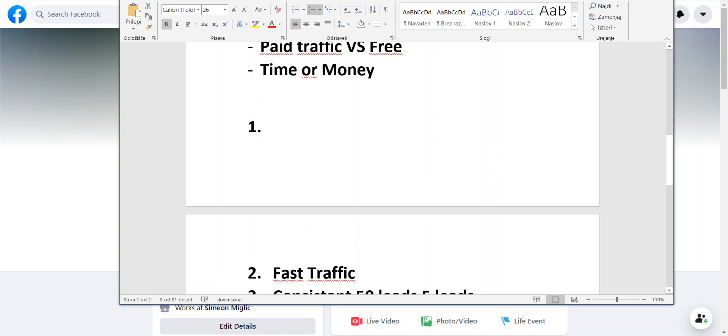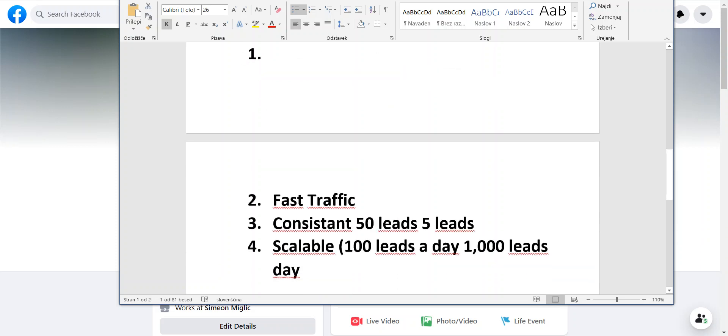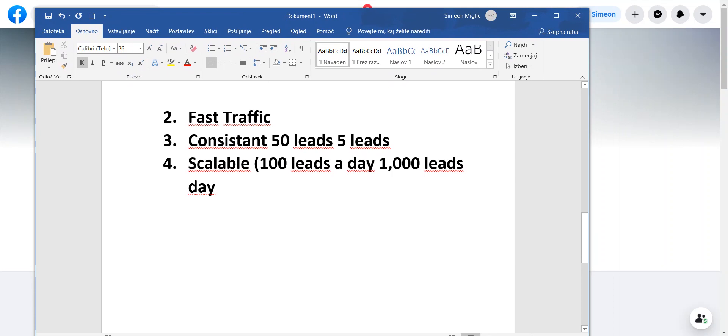You have to decide where to start, but I recommend starting with paid traffic. It takes a little bit of money, but there's always an investment in any business you start. It's a much smaller investment than starting any traditional business.